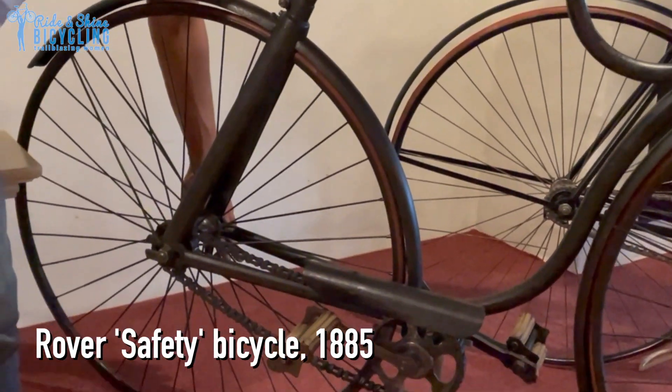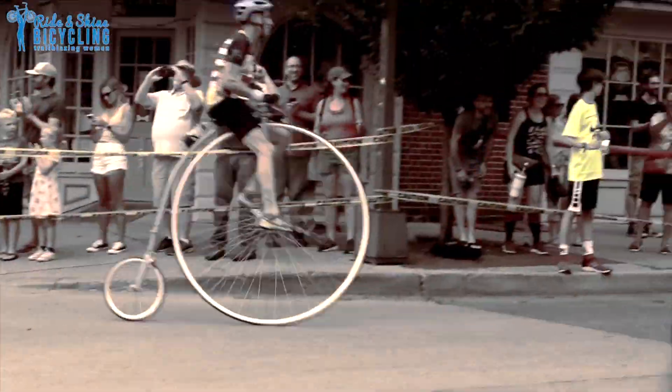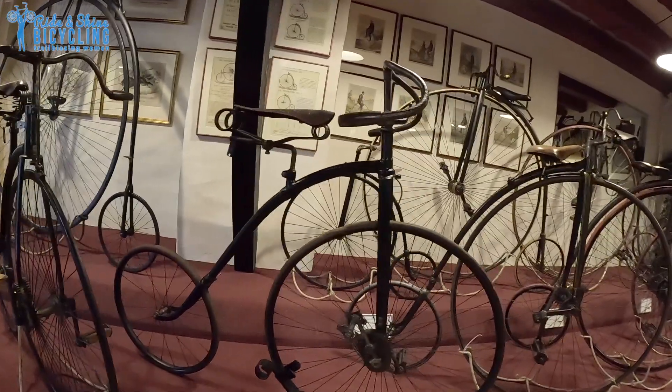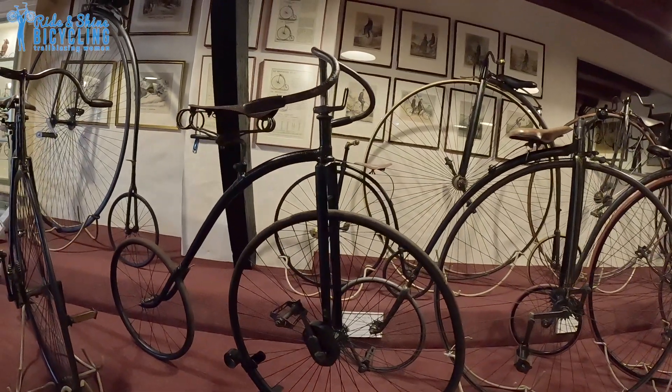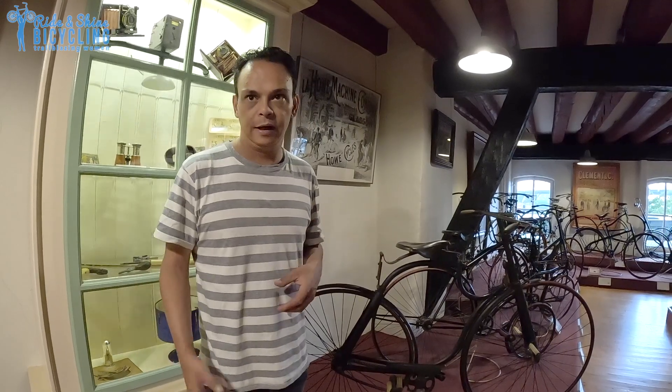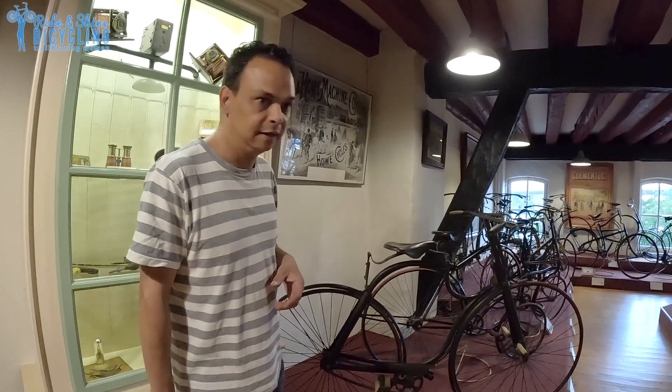Safety bicycles were developed as a reaction to the penny-farthing — the bicycle with the big front wheel and the small back wheel. On those bikes, if you fall down, you fall down like two meters at 30 kilometers an hour. So you break an arm, a leg, or you have a hole in your head.